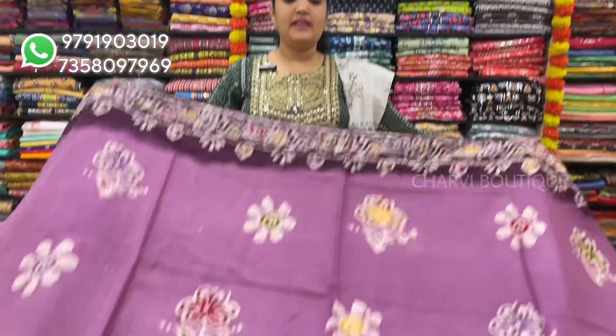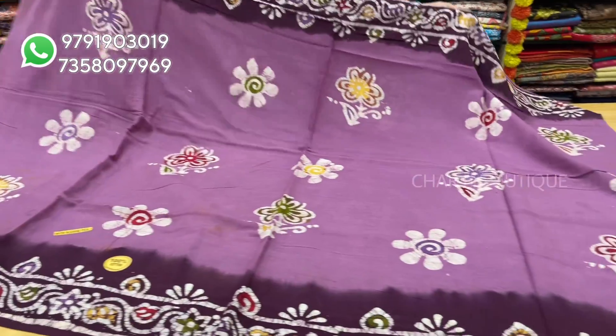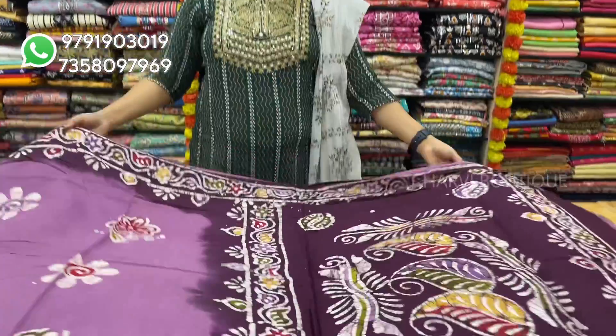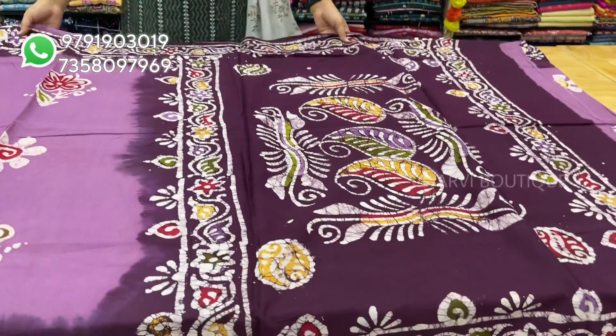Next pathing is light lavender shade. It comes with a running blouse. Sari price is $8.50.